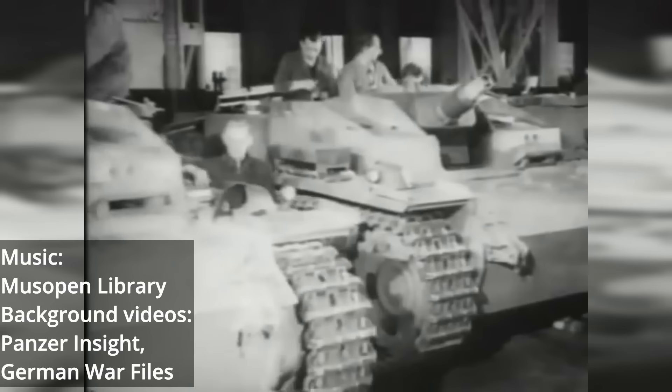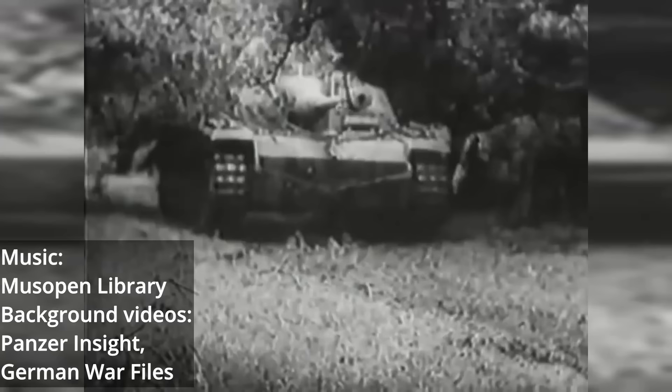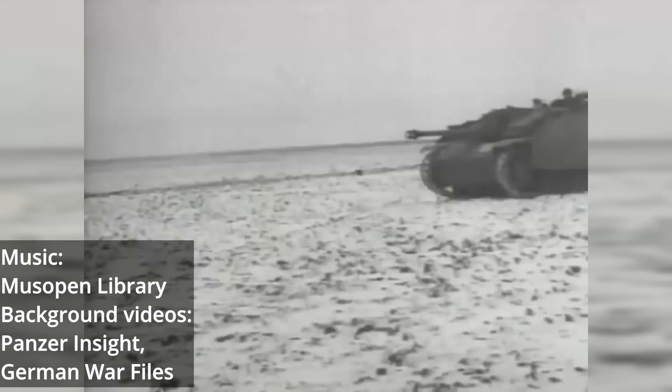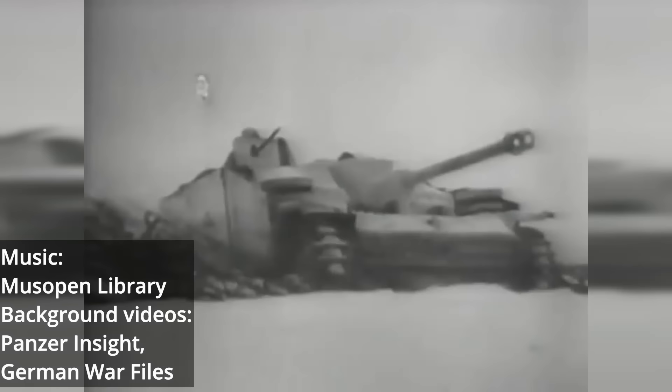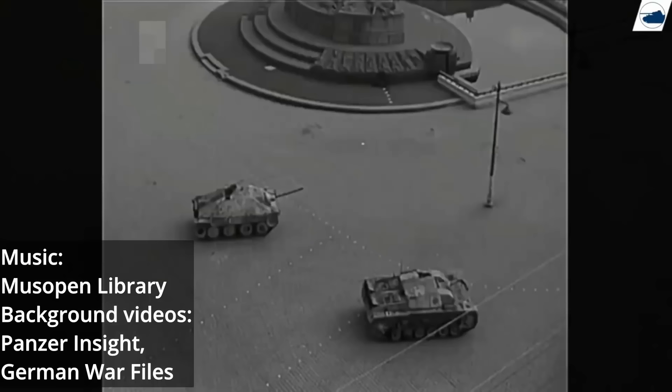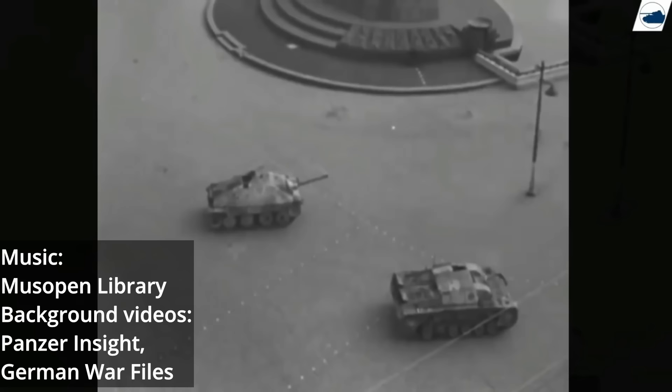Unless absolutely necessary in self-defense, the Stugs mounted only a short-barreled 7.5 centimeter gun. However, in 1942, the first Stugs armed with the 7.5 centimeter L-43 and later .48 caliber long guns entered production. The Stugs would maintain their infantry support role, but became far more capable of handling enemy armor on par with most Jagdpanzers. While these armored vehicles assisted the Germans in the struggle against the increasing onslaught of Allied armor, they ultimately could not completely stem the tide.